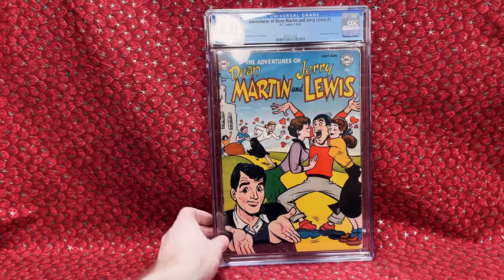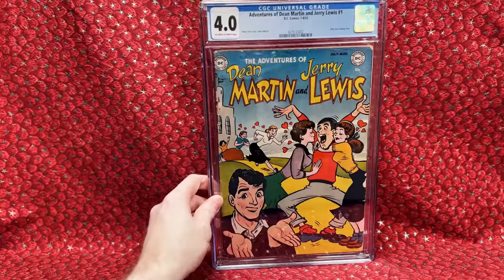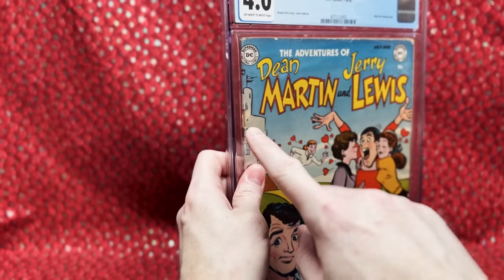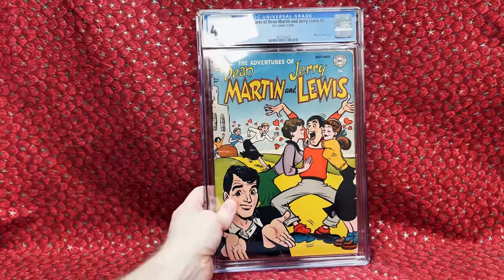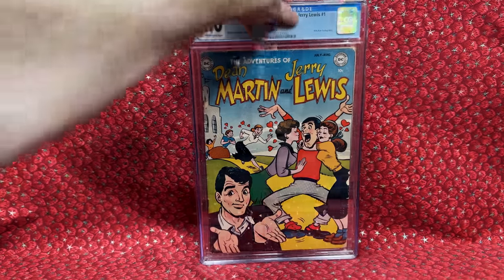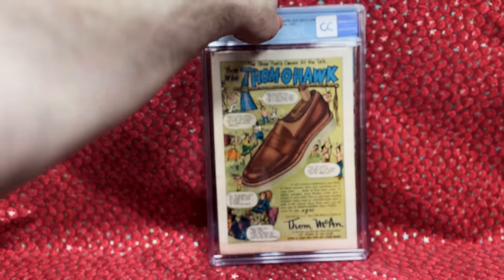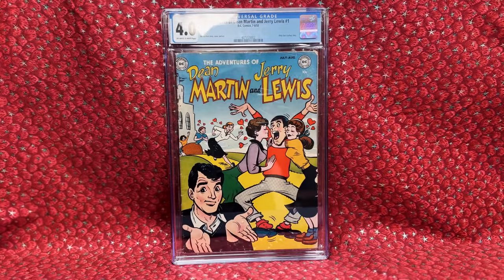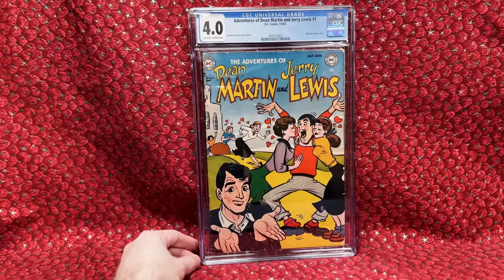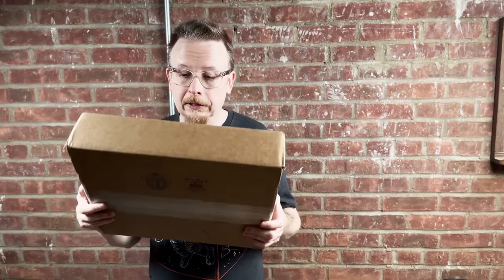We have Adventures of Dean Martin and Jerry Lewis number one. I'm thrilled to have this — it's not perfect, it's a 4.0, and seeing it in person it has a few flaws I hadn't noticed, including a big chip above the staple. But I saw a 1.5 sell for $200 a few months ago, so the price on a 4.0 wasn't bad. This is just not an issue I see often — I always seem to miss out and it's really hard to find any in decent shape. Awesome book.